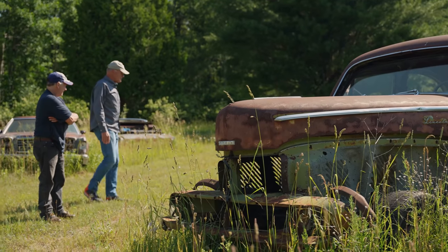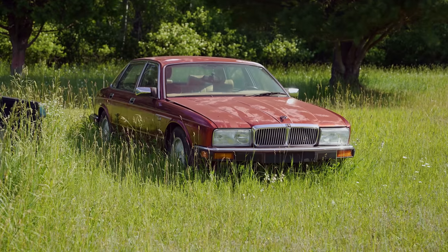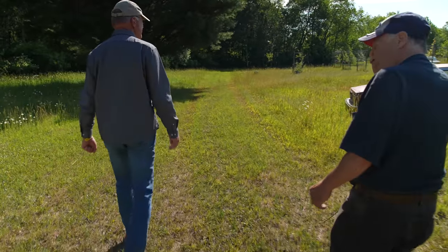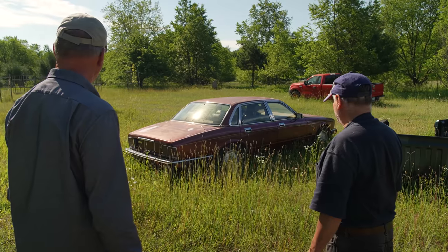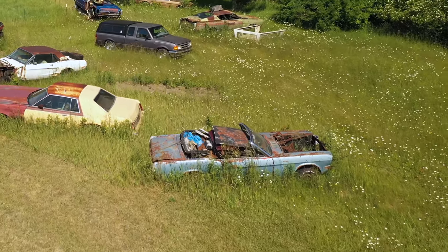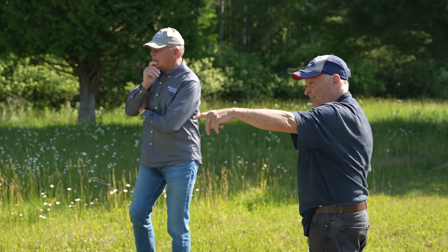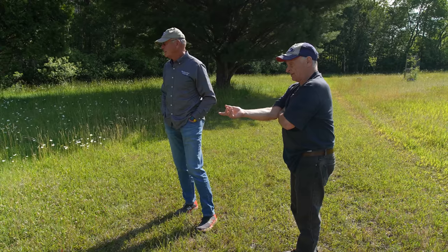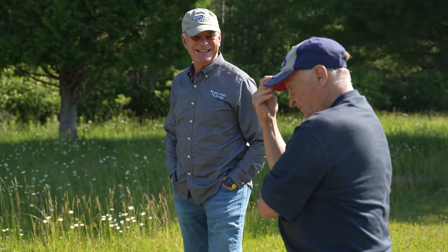There's a Jaguar that belongs to the girlfriend — Frank's going to put a 302 Ford motor in it and let her cruise around. They're a heck of a car. Here's a '65 Mustang convertible that belongs to Frank's kid; he doesn't know what he'll ever do with it. That LTD II also belongs to the kid — he got a divorce and left it here for a couple months to get a new place. That was 20 years ago.